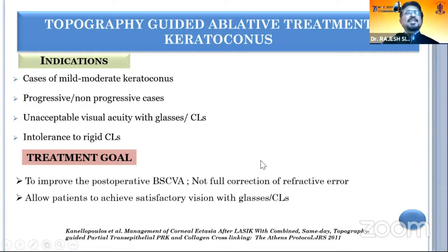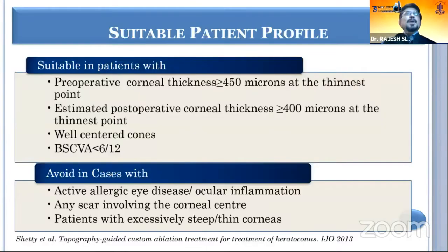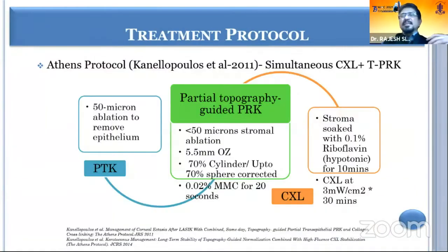The treatment goal is to improve the post-operative best corrected visual acuity and not uncorrected visual acuity. It is suitable in patients with preoperative corneal thickness of more than 450 microns, estimated post-operative corneal thickness of 400 microns, a well-centered cone, and best corrected visual acuity less than 6/12. It should be avoided in cases of active allergic eye disease, ocular inflammation, any scar involving the central cornea, or advanced keratoconus.